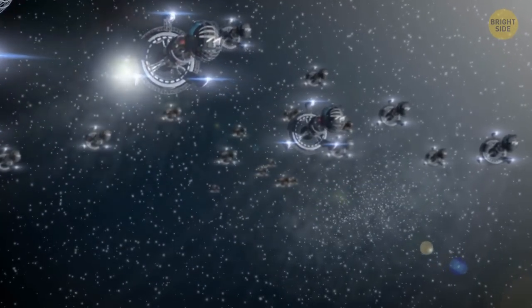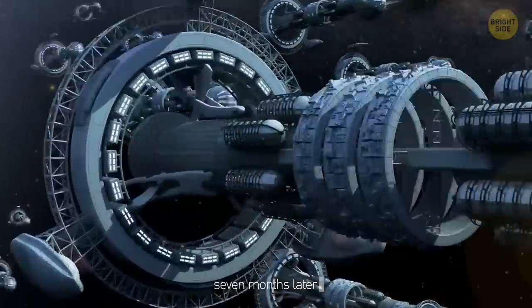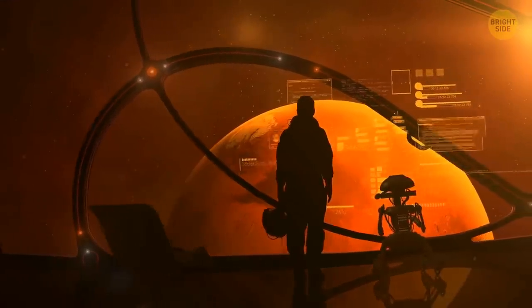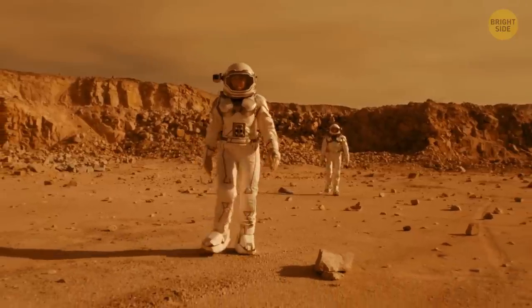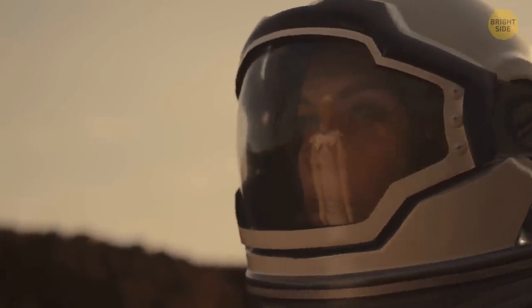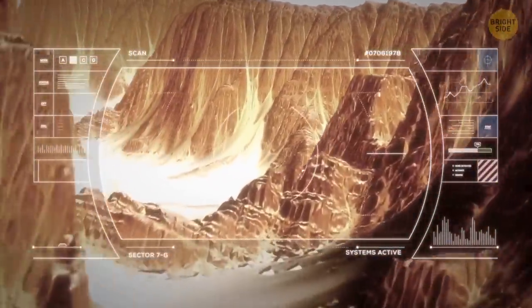Hundreds of spaceships take off from Earth's surface and head toward Mars. Fast forward 7 months, and this space fleet of ships is near the Red Planet. Soon they will all land, and a few thousand people will become citizens of Mars. Perhaps they will never return to their home planet, because there will be absolutely all conditions for a comfortable life here.